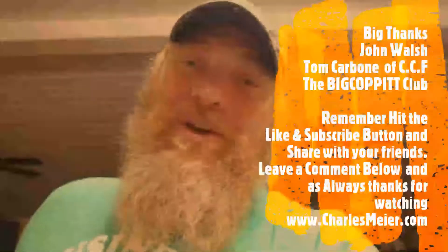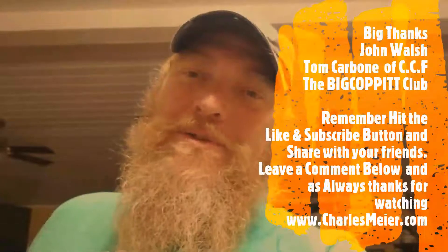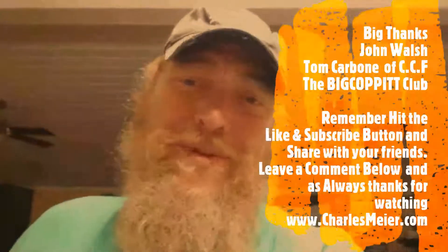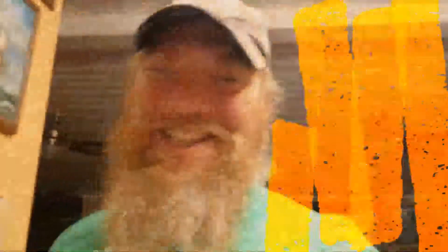All right boys and girls, that's how it is — another wonderful day at the Big Coppy Gun Club. I want to thank all the boys and girls that helped put this together: Mr. John Walsh, Mr. Tom Carbone for putting that Rock River 556 ten-and-a-half inch barrel pistol together. Tom's the Rock River rep and the only law enforcement Rock River rep in Key West, and the boys and girls down at the Big Coppy Gun Club. Hit that like and subscribe button, smash the notification bell, and we'll keep on doing the voodoo that we do so well — shooting, tooting, rooting, and looting. Keep your powder dry, shiny side up, dirty side down. See you boys and girls on the other side — Big Daddy.